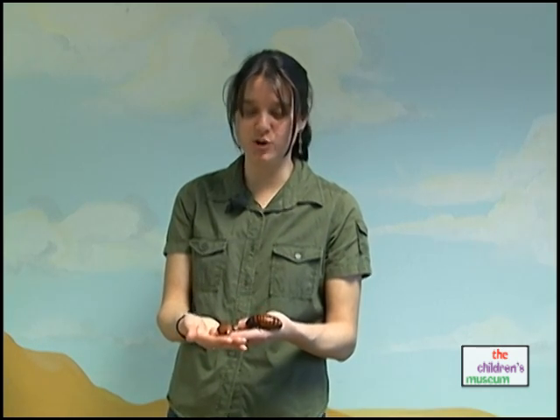Hi, Cindy here, Director of the Wildlife Sanctuary at the Children's Museum in West Hartford, Connecticut. I'd like to introduce you to one of my favorite animals.